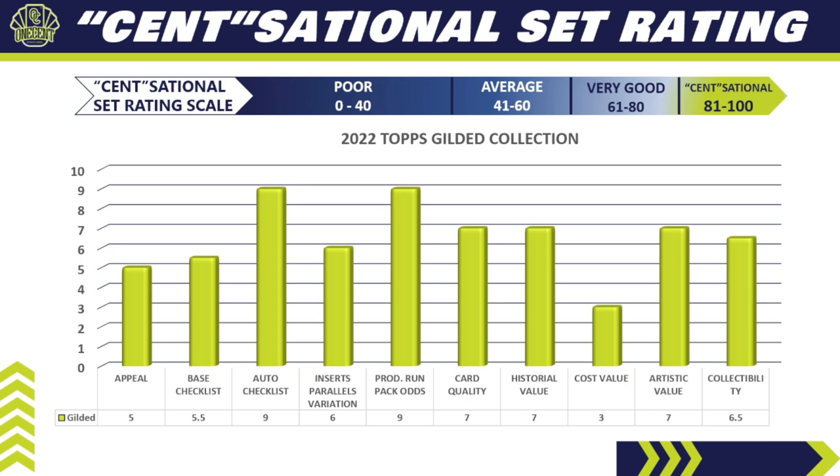For card quality: expect thick stock, very nice cards — but Topps in 2022–23 has not done a good job with quality control. I'm gambling by giving it a 7, thinking this set was printed a while ago and held, so QC might actually be better than usual. For historical value: no historical numbers yet, but high-end premium Topps sets historically have big cards that hold value. A Julio Rodriguez one-of-one here would be huge; cut signatures are huge; base cards numbered to 99 will have some value. Score: 7.